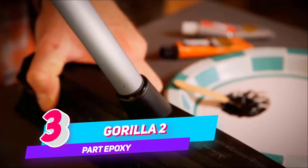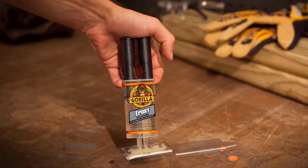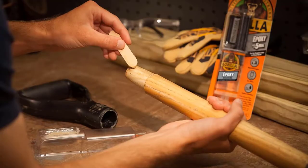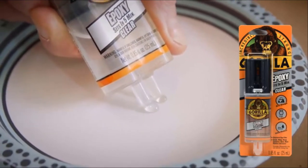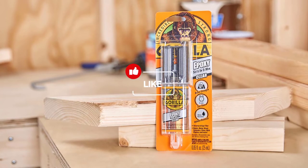Number 3: Gorilla 2-Part Epoxy. Gorilla takes epoxy to a new level — the Gorilla Tough Level. With its superior solvent and water resistance, Gorilla Epoxy Adhesive is incredibly strong and durable for household and automotive repairs alike. The easy-to-use syringe keeps the epoxy resin and hardener separate, so it is easy to dispense and won't harden over time.